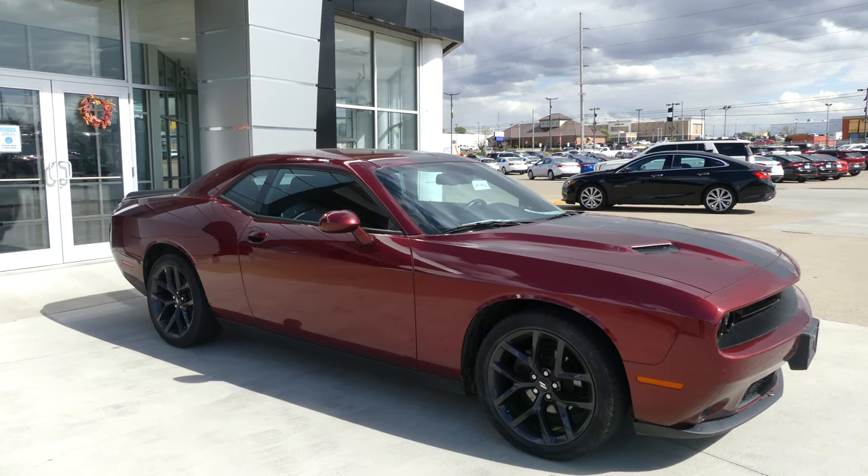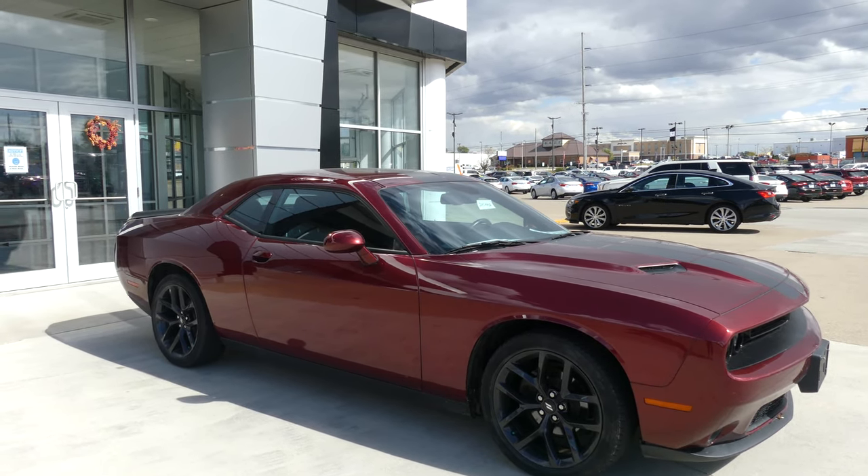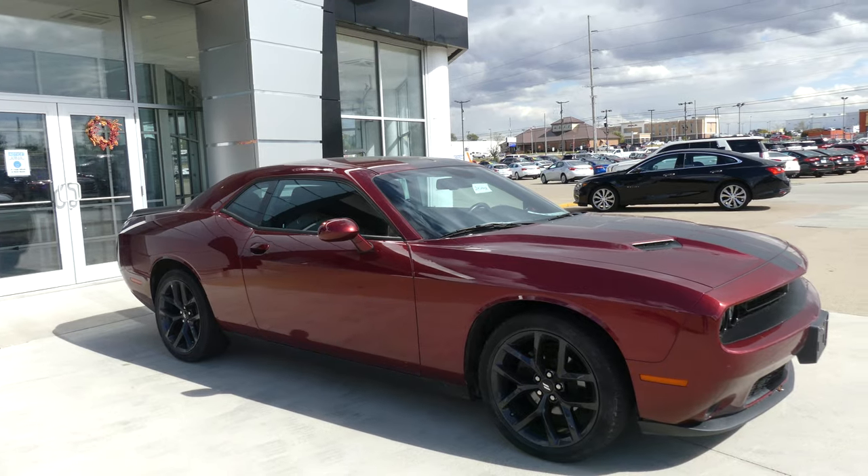Hello and welcome back to U-bar Buick GMC online showroom. Today we're going to have a quick look at this gorgeous 2019 Dodge Challenger.